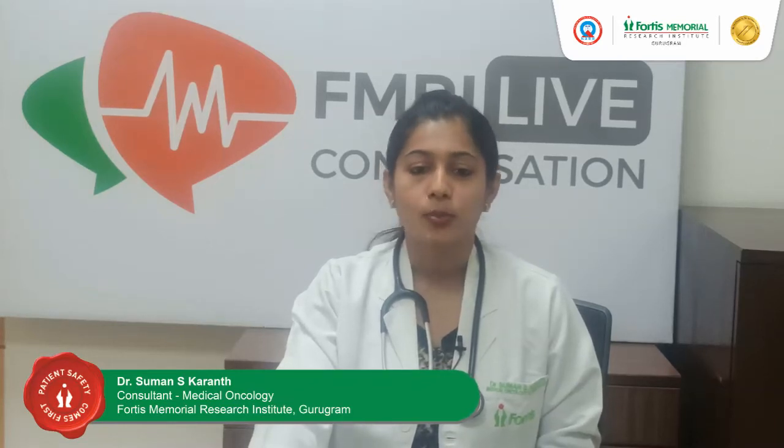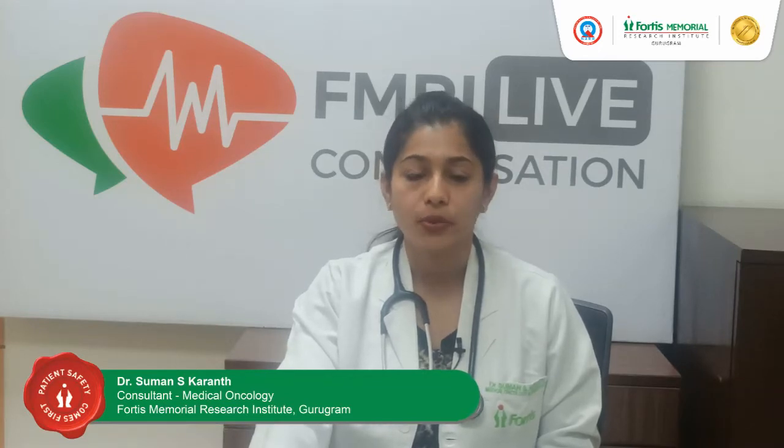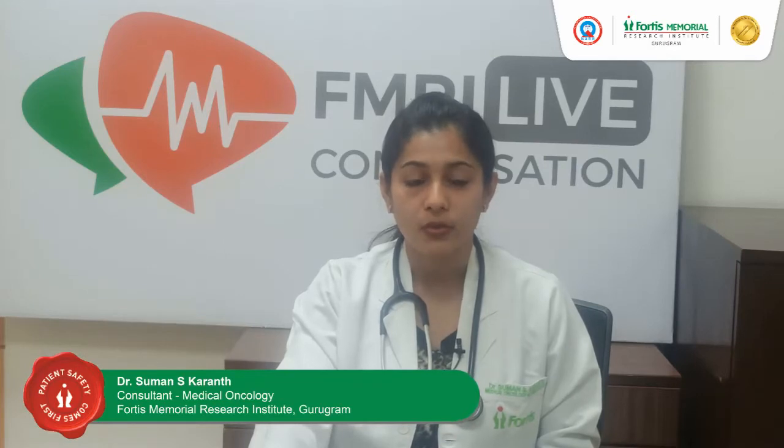Hello everyone, I'm Dr. Sumanas Karim. I'm a Consultant Medical Oncologist at Fortis Memorial Research Institute, Gurgaon. Today I'm here to talk about glioblastoma.